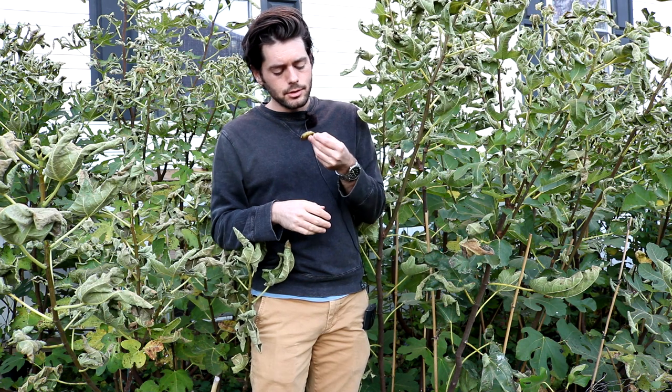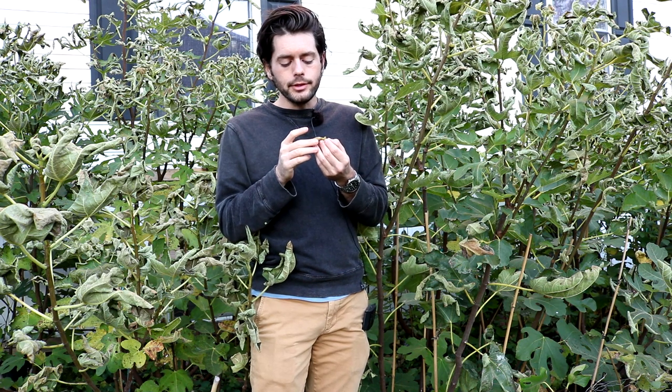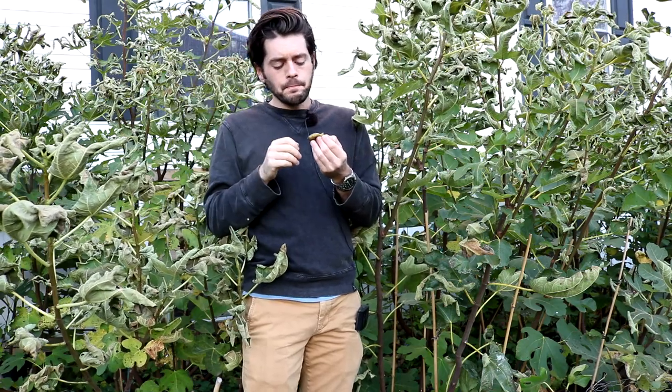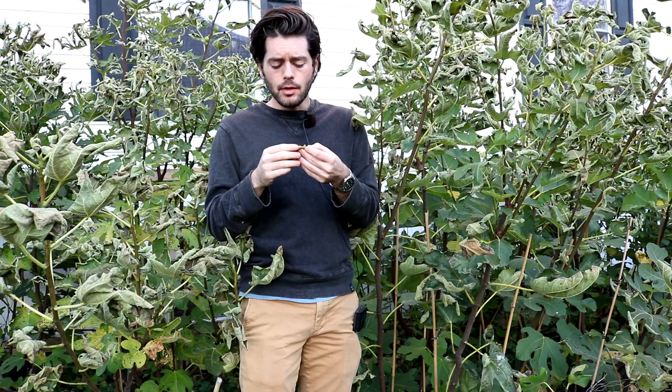Very, very similar to the other one. Not as chewy of a skin, but the only difference I can really detect is that this one has a much more intense berry flavor. Whereas Campaneri, the berry flavor just isn't as high — it's more of a figgy, sugary fig flavor. Whereas Azores Dark really does have more of that berry — it's like strawberry, a little bit of Concord grape in there, and of course the fig.